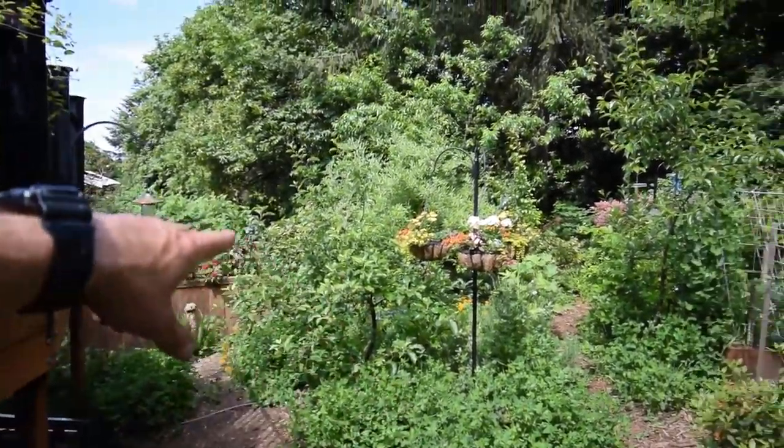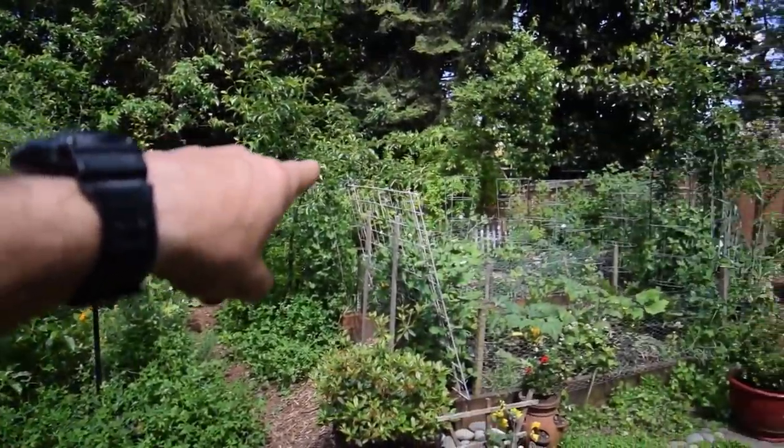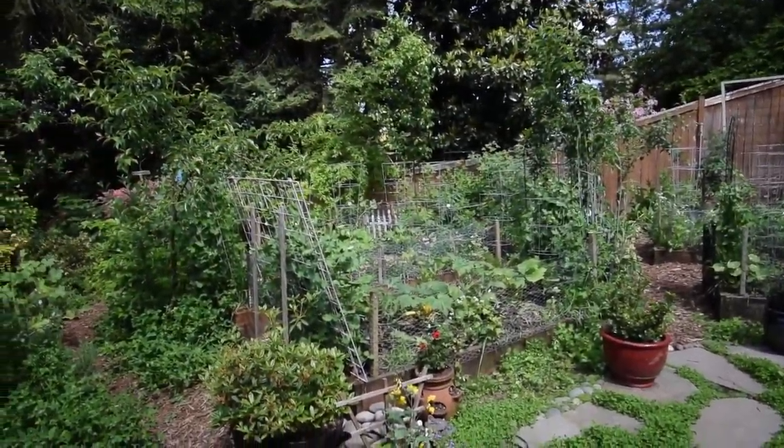This weekend I actually went and foliar fed all of the fruit trees just to give them a little boost, and sprayed a little neem oil on there just to make sure that there's no fungal diseases getting on these apples.